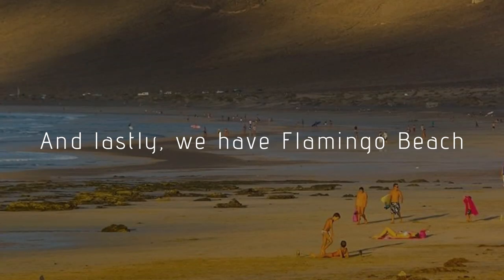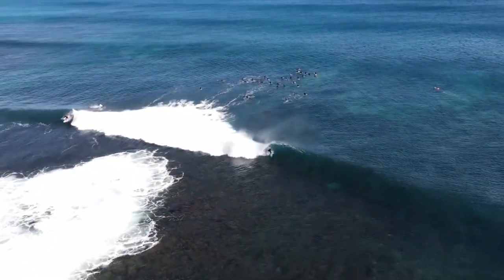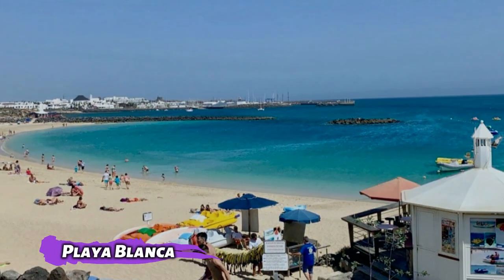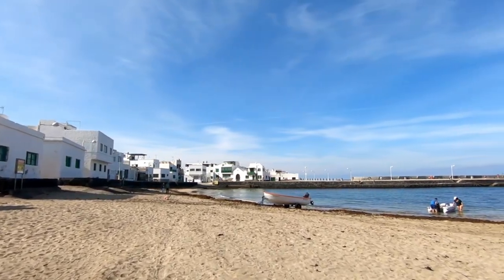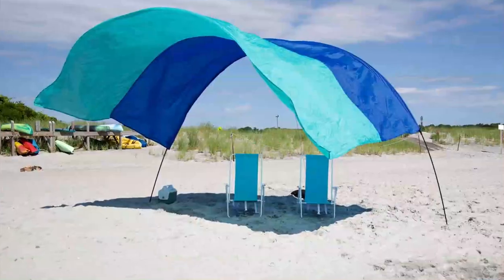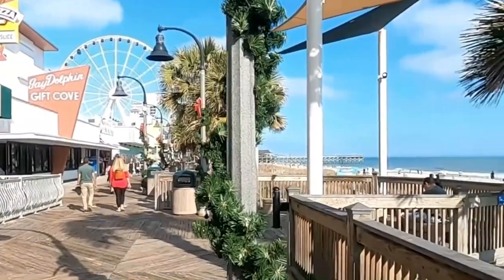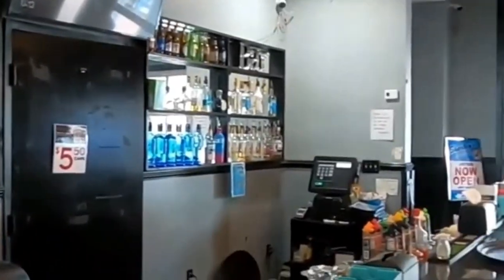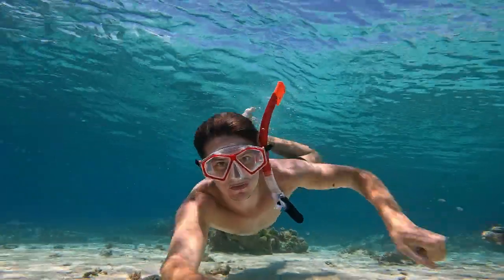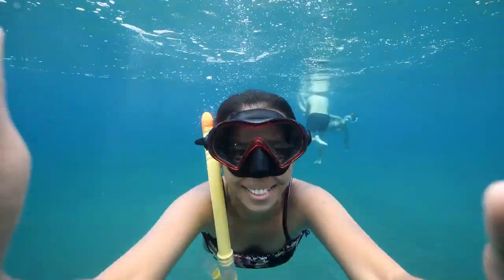And lastly, we have Flamingo Beach. Flamingo Beach, a little cove with white sands and tranquil turquoise waters, is one of the greatest beaches in Lanzarote and can be found along the coast of Playa Blanca. It has everything you might possibly need for a pleasant and relaxed time at the beach, including parking, restaurants, deck chairs, sunshades, showers, and restrooms. Flamingo Beach is wonderful all year round, with a boardwalk lined with stores and restaurants. It is also a fantastic spot for snorkeling or scuba diving, where you can observe some of Lanzarote's diverse marine life.